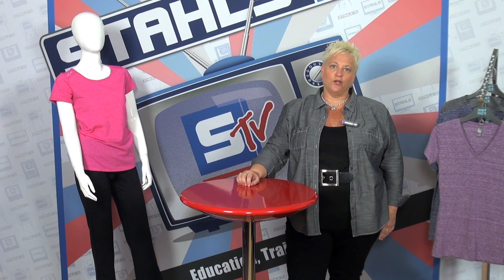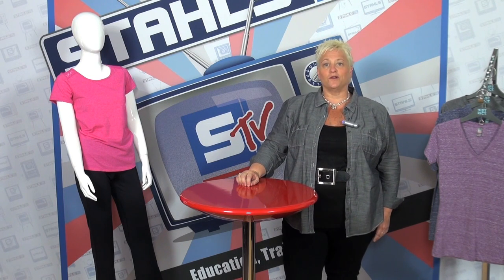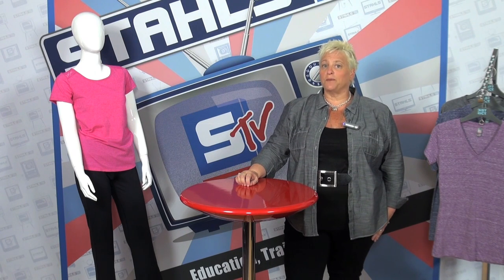TriBlend is typically used for t-shirts or sweatshirts, and they are a combination of polyester, cotton, and rayon combined together. Typically a TriBlend will consist of 50% polyester and then a combination thereof of the cotton and the rayon.